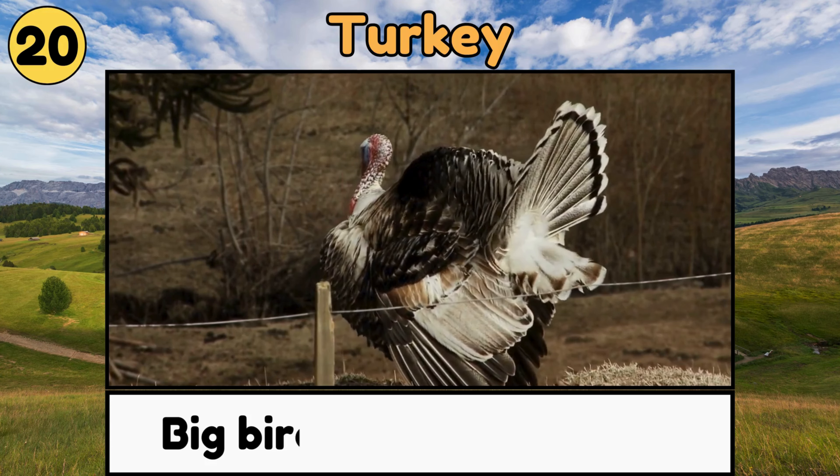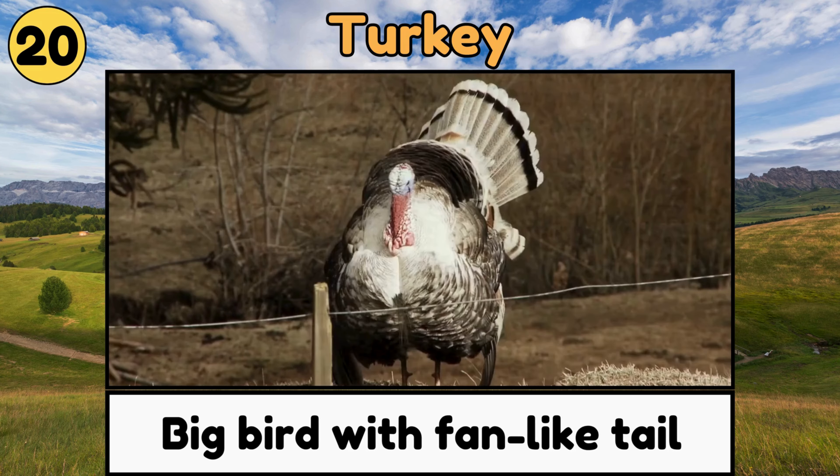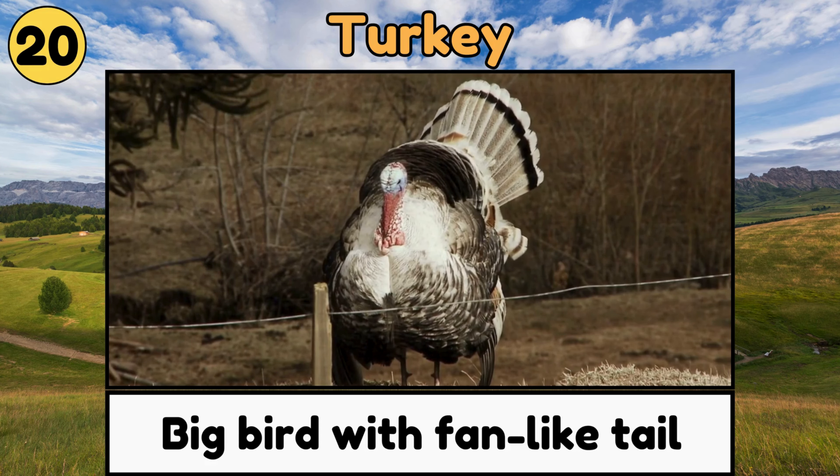Turkeys. Turkeys are big birds with fan-like tails that they spread out beautifully, and they gobble loudly!